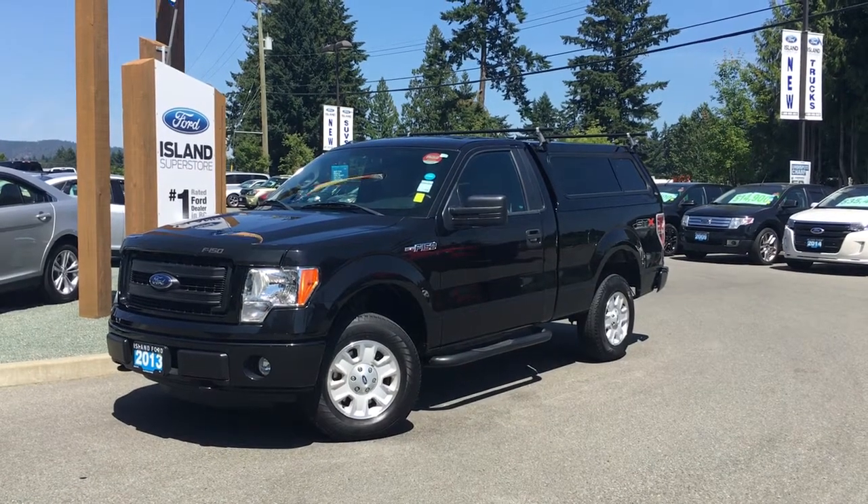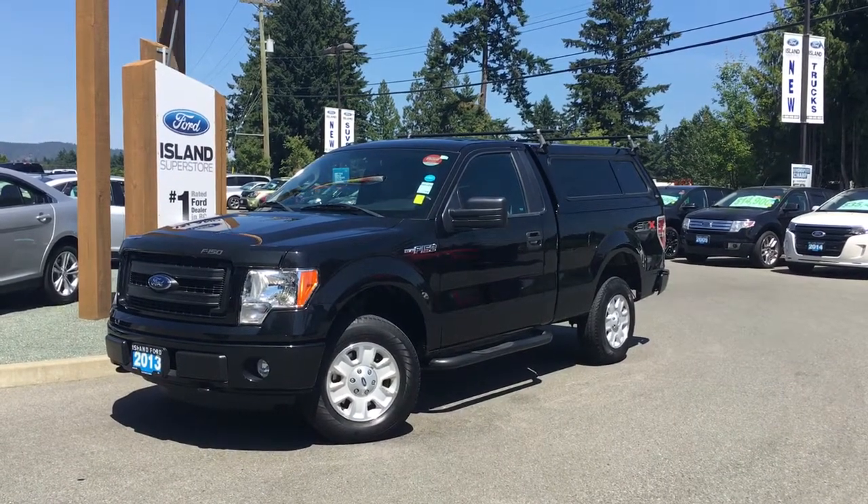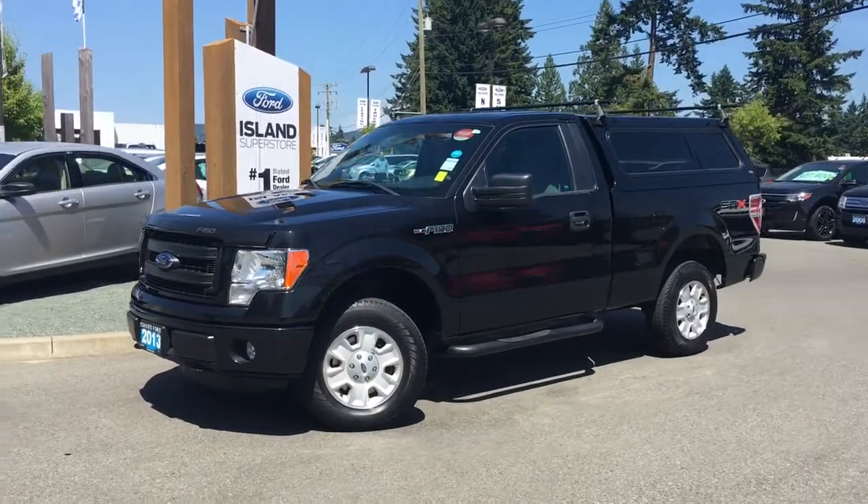Thanks for joining us today at Island Ford Superstore located on North Cross Road in Duncan, B.C. off the Trans-Canada Highway. We're in the Cowichan Valley on Vancouver Island.